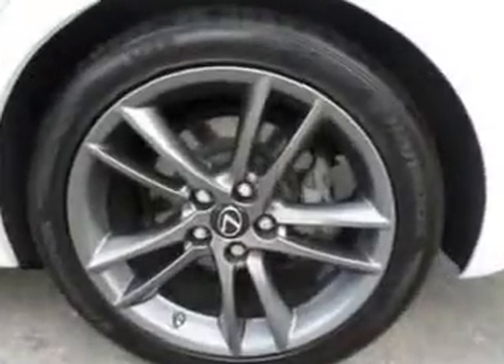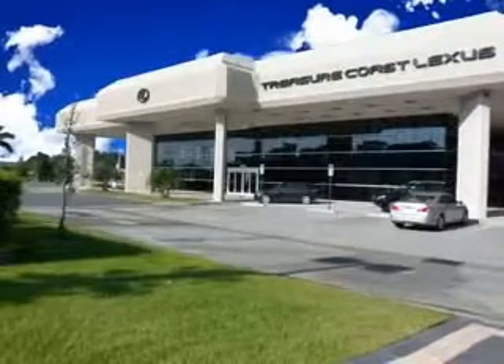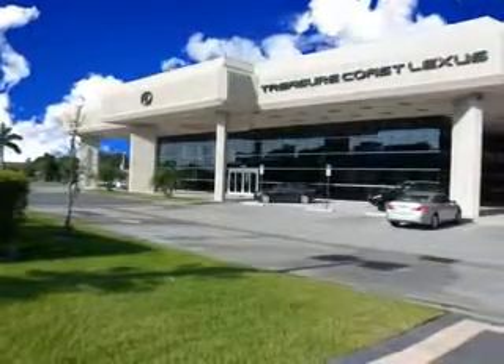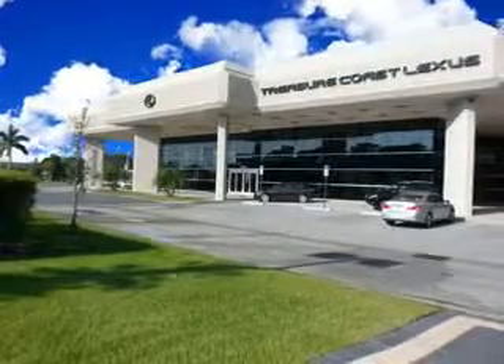Enjoy the drive and have peace of mind in this 2012 Lexus IS 250. See us at Treasure Coast Lexus today. Thank you for viewing this Treasure Coast Lexus vehicle video. As always, you are invited to experience the difference at Treasure Coast Lexus. Call, click, or come in and see all we have to offer.